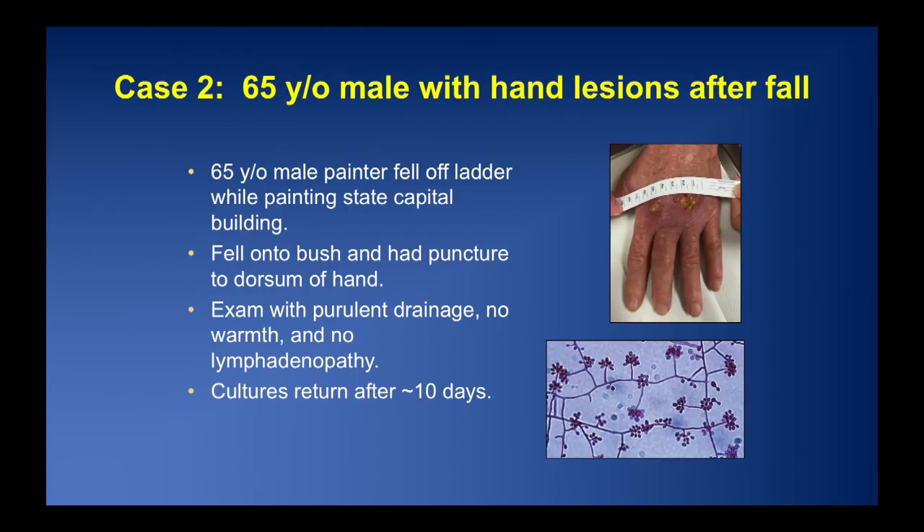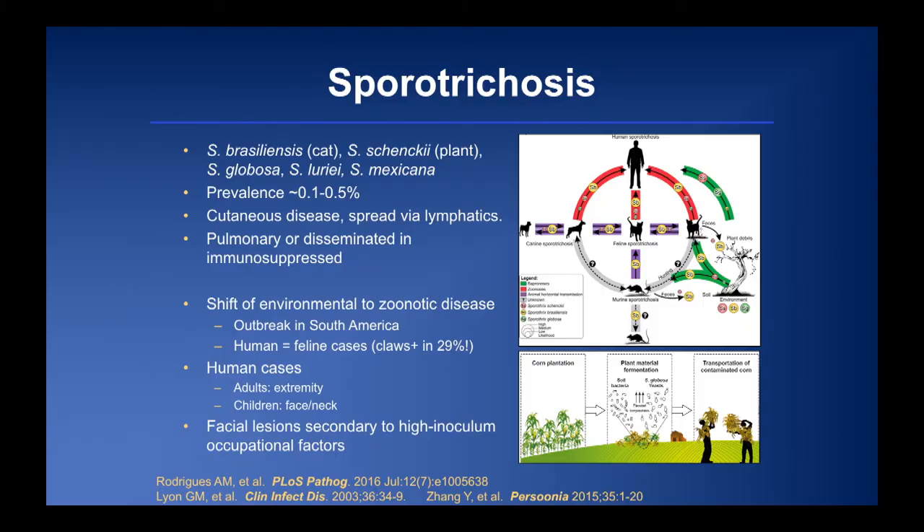Moving to our next case — an infection we rarely discuss at MSG. A 65-year-old male painter fell off a ladder painting the state capitol in California, fell onto a bush, and had a puncture on the dorsum of his hand. Exam showed purulent drainage, no warmth, no lymphadenopathy. Cultures returned about 10 days later: sporotricosis. Regarding taxonomic updates, there are now multiple species: S. brasiliensis, S. schenckii, S. globosa, S. luriei, and S. mexicana. Prevalence is very low at 0.1-0.5%, and it causes cutaneous disease that spreads via the lymphatics.